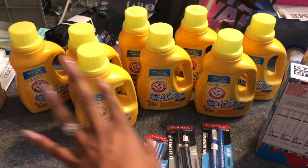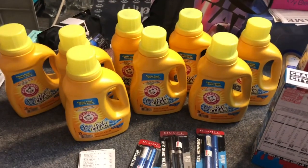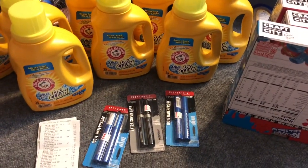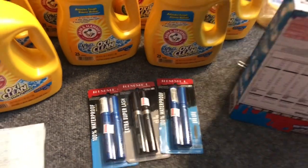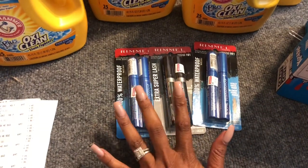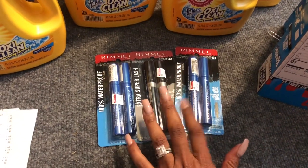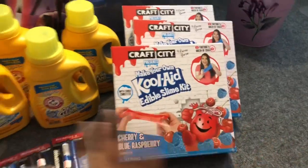On my husband's card: he purchased Arm & Hammer for my neighbor — eight bottles. When you spend $20 you get a $5 Extra Care Buck. She has super-sensitive skin and that's the only detergent she can use. I also had a $10 off $40 CVS CRT to use. I did the Rimmel deal — spend $10 get an $8 Extra Care Buck — twice. I purchased three of the Rimmel items at $4.99 using three $2 off one coupons. I also added the Kool-Aid slime kits at $1.99 to get over the $40 threshold.